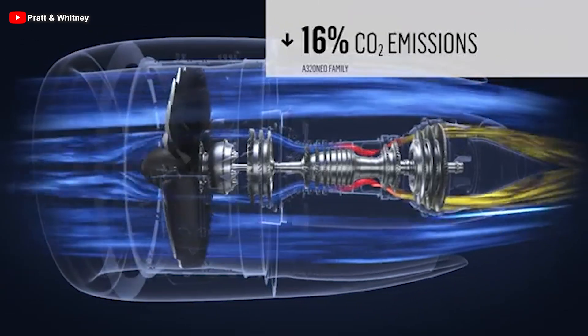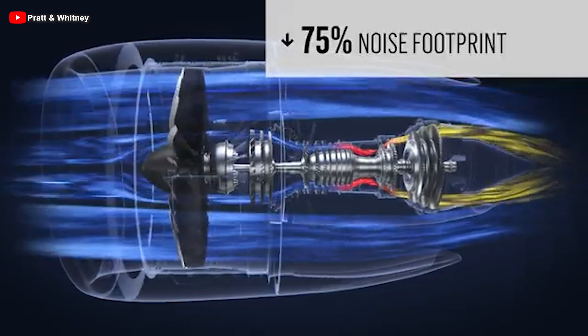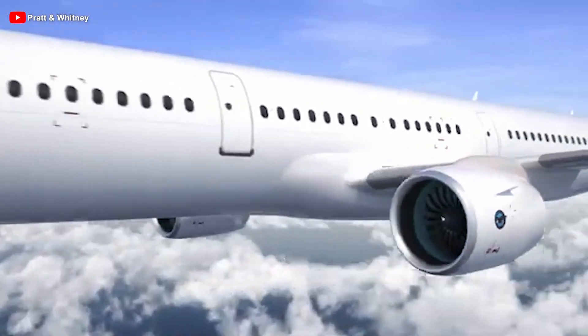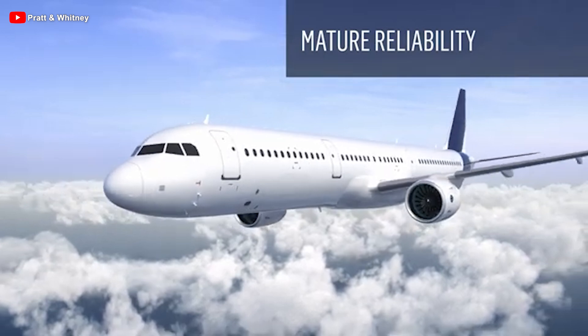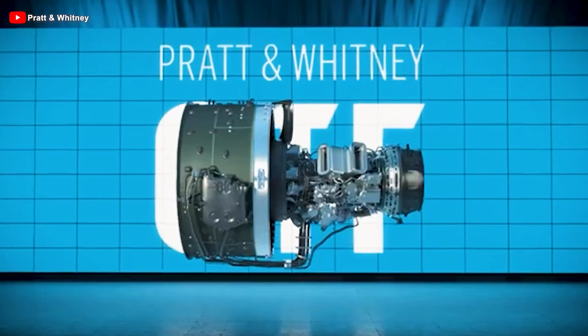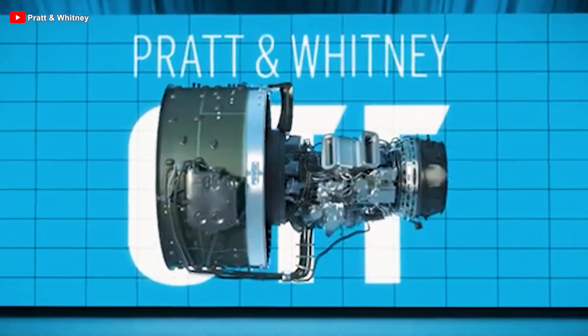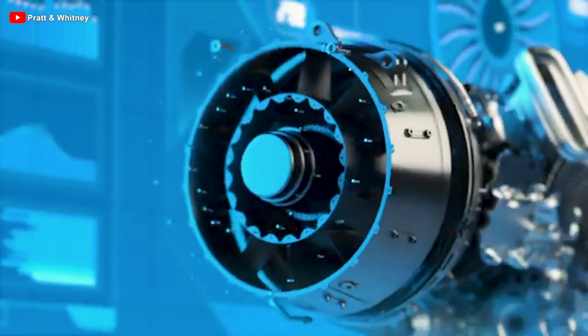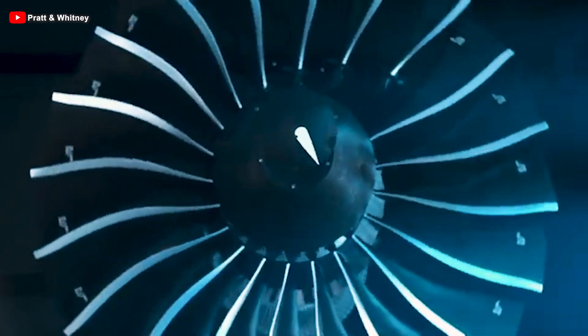The PW-1100G, with a maximum thrust of 35,000 pounds, is a key member of Pratt & Whitney's highly successful GTF engine family. MTU Aero Engines, holding an 18% stake in the program, is responsible for the high-speed low-pressure turbine and the first four stages of the high-pressure compressor.